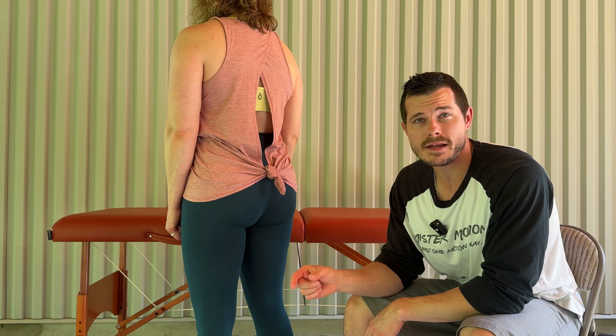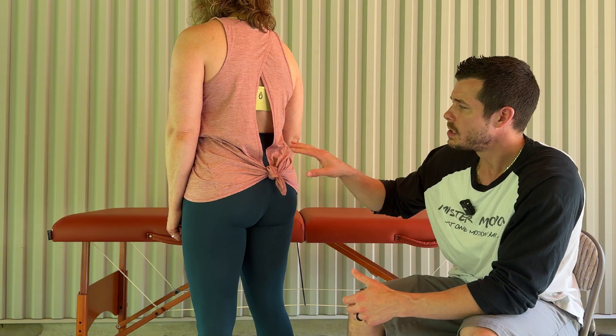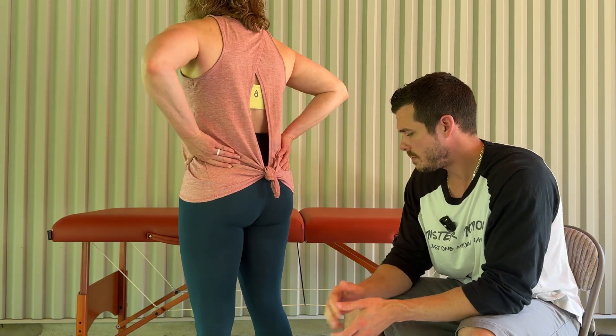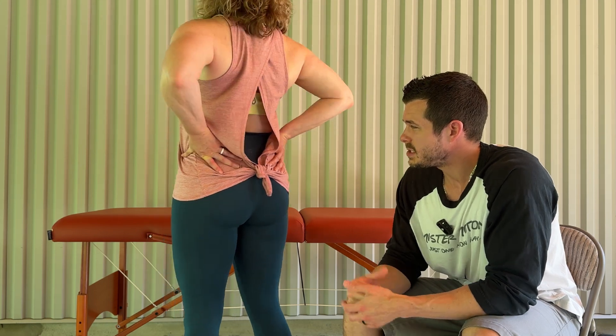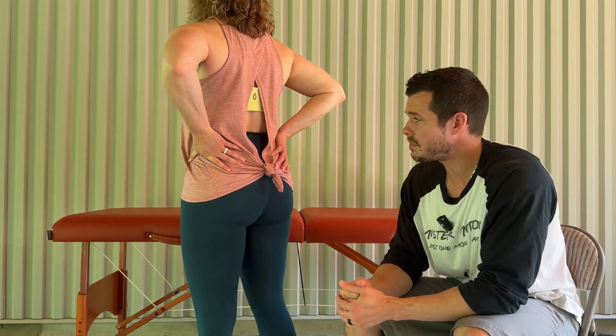If you're able to bend backwards in these three directions, which I'm about to show you, and it's pain-free and you have full range of motion, then you likely don't have a disc problem. First, put your hands on your hips, feet shoulder-width apart, and bend straight backwards. See if there's pain, restriction, or stiffness there.